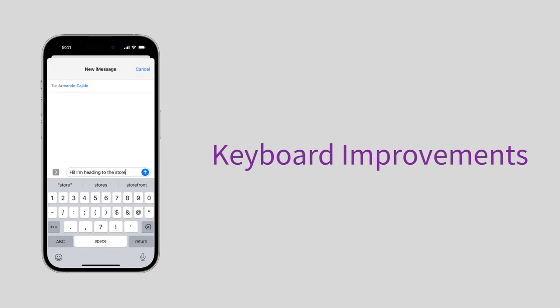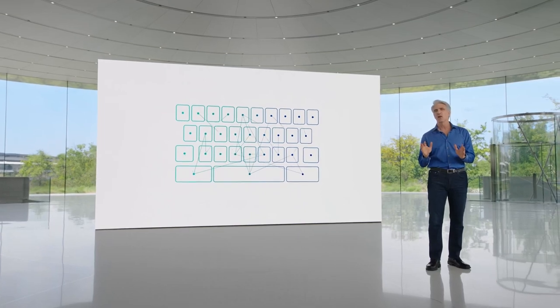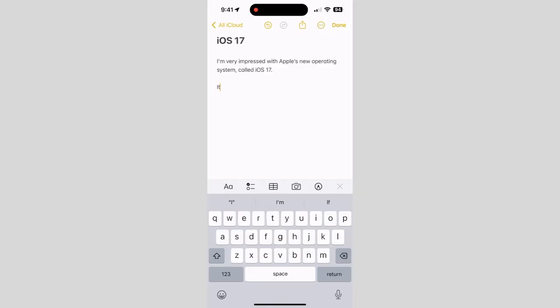Apple says the infamous autocorrect is getting a major overhaul in iOS 17. They announced at WWDC that they are using a new transformer language model, which uses machine learning for word prediction — essentially more accurate autocorrect that bases its corrections on your common writing techniques rather than its own view of how you should write. Craig Federighi joked on stage that you can finally write that ducking word. Not only that, you get in-line sentence predictions as you're typing, and finishing a suggested sentence can be done just by tapping the spacebar.